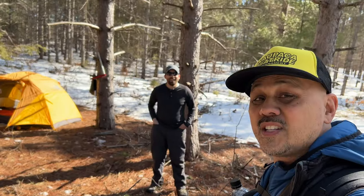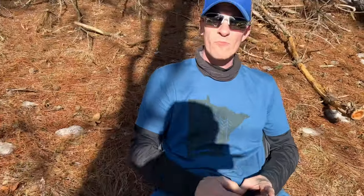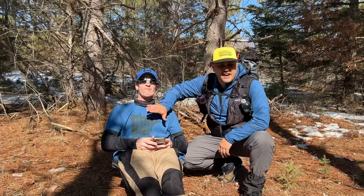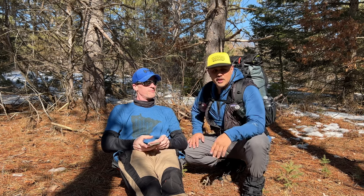That's Aaron with Signal Outdoors — link to his channel in the description below. And this is Swag, Swag on the Trail 82. Check out his channel below in the description. He'll have a video of this trip, Signal will too. Just go down in the description and check out the channels — there's some good stuff out there.